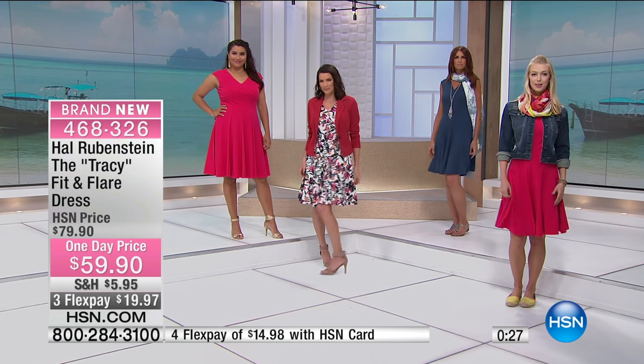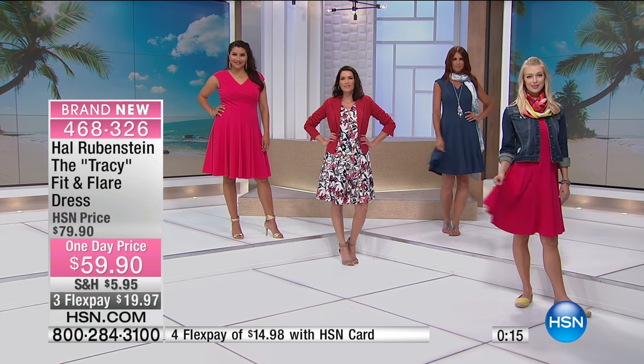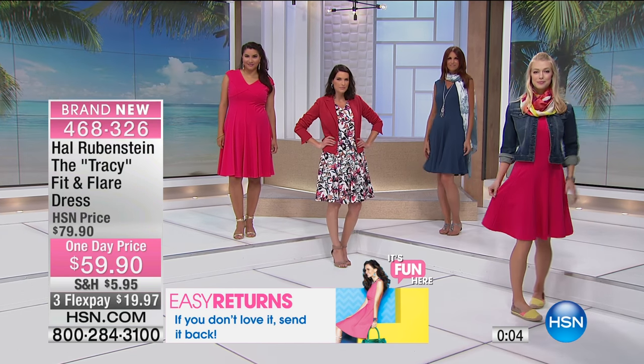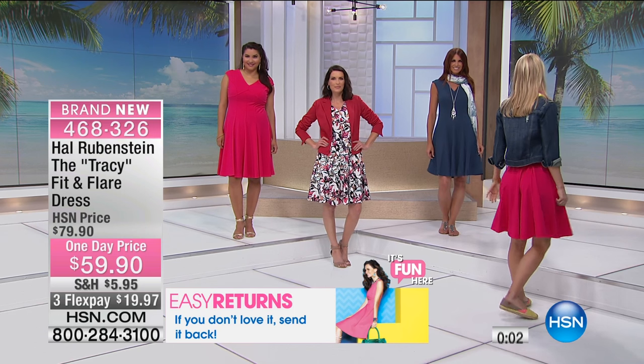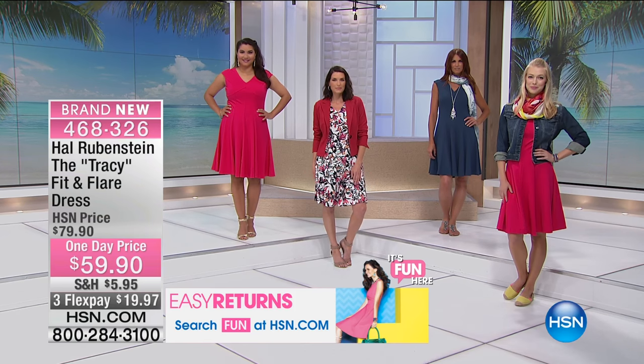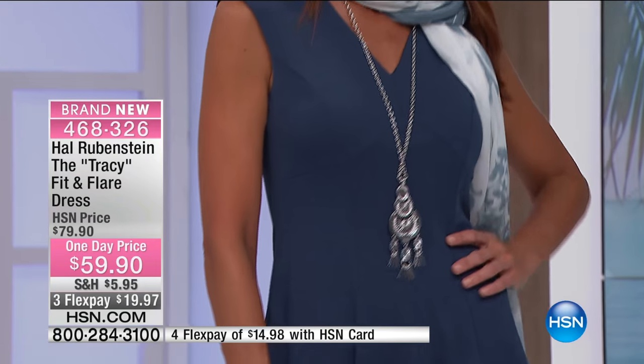The vine floral is the most popular and remember it goes from extra small through 3X — we still have sizes available but hundreds of people are calling. If you've never shopped with Hal before and you're wondering about the fit, the seaming, the quality at $59.90 — that's why you have 30 days. If you've never put on a fit and flare before, I'm telling you it will change the way you look at yourself. You'll open it and smile even before it gets on your body.